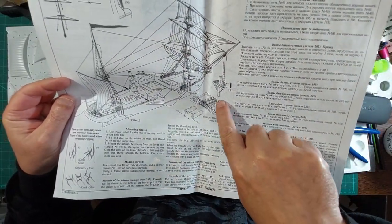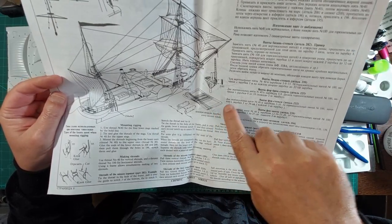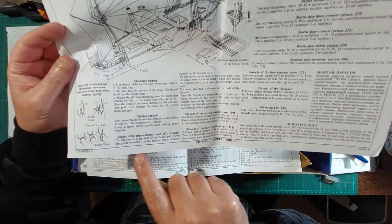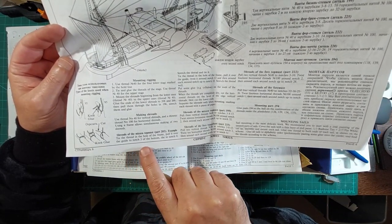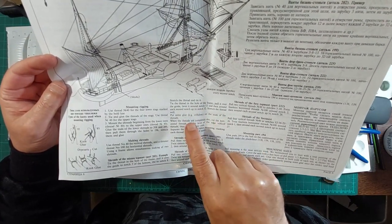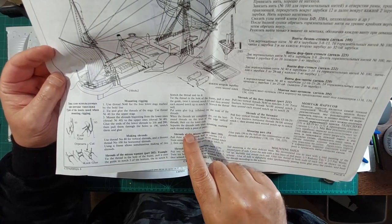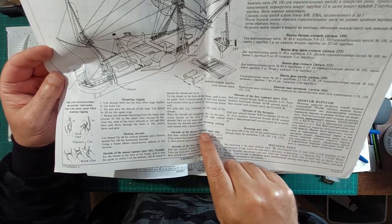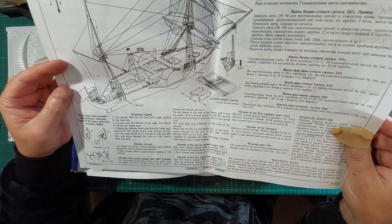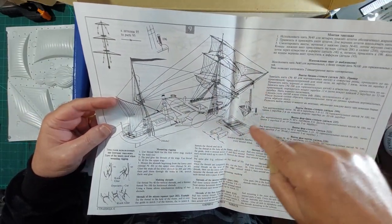Right, figured out that weird notched thing - it's a rigging aid. You tie the thread over the guide every second notch, stretch the thread, tie it, then glue and cut. Oh dear, that sounds complicated! But at least there's a reasonably good picture showing where it all goes, so we should be able to work it out.